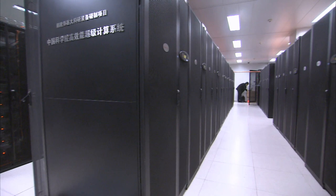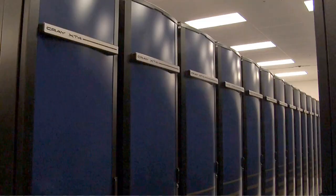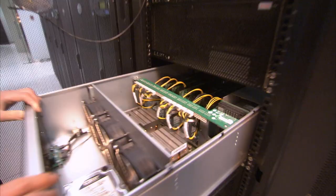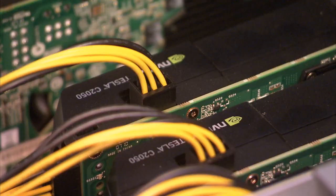For some jobs, the laptop may take 10 years, but on our supercomputer, we need only one hour. Computers made in both China and the U.S. share something else: graphics processors made by Silicon Valley-based NVIDIA.